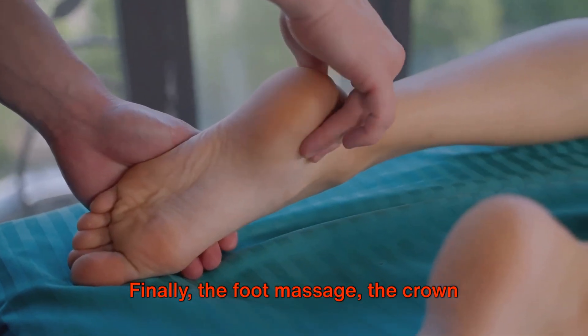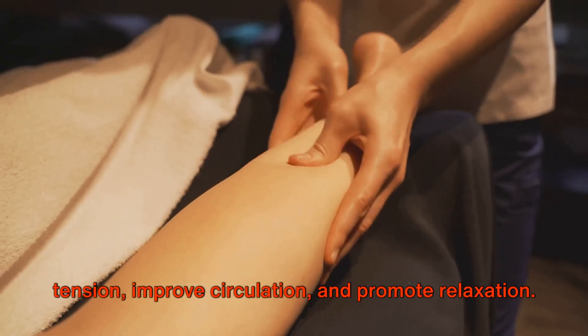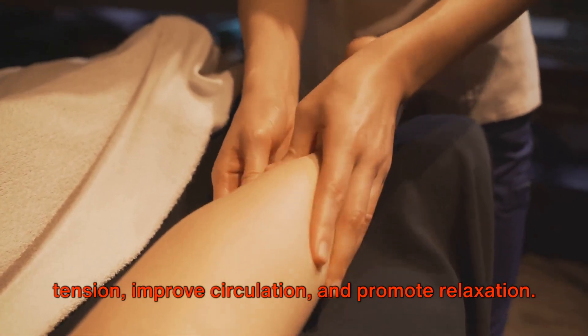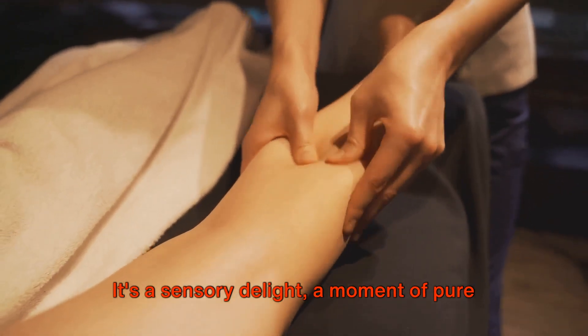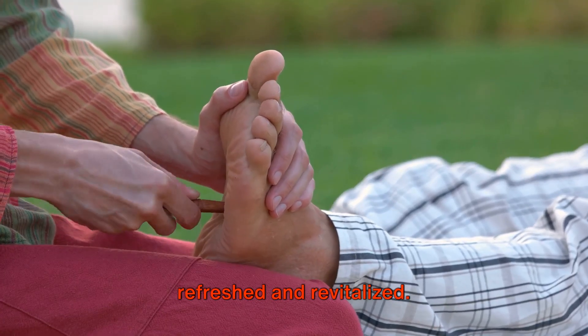Finally, the foot massage — the crown jewel of foot care. A well-executed massage can alleviate tension, improve circulation, and promote relaxation. It's a sensory delight, a moment of pure indulgence that leaves your feet feeling refreshed and revitalized.